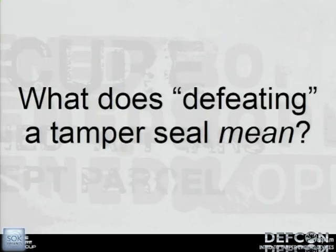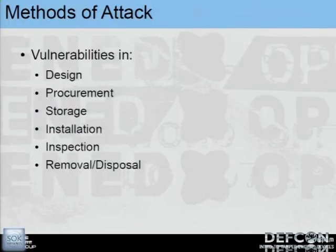What does defeating a seal mean? Defeating doesn't mean just pulling it apart, since it's pretty easy to pull most apart. Defeating means we open it, reseal it — which is sometimes the harder part — and leave little to no evidence of tampering. Vulnerabilities exist everywhere: problems with the design that end users can't fix, problems with procuring seals (what if someone starts a malicious tamper seal company selling flawed seals?), problems with storage — if someone has access to your seals before you install them, can they be tampered and made vulnerable?